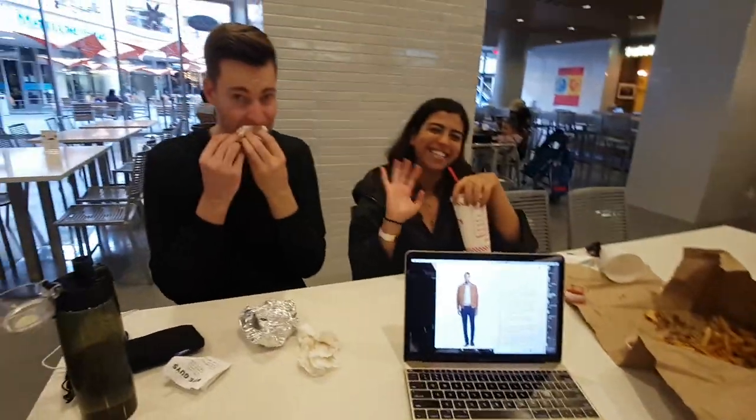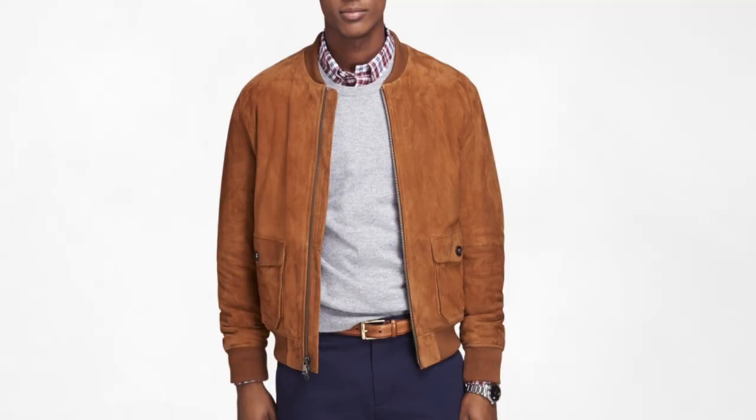Hey guys, grabbing a quick lunch with the team — say hi guys — a little MJ playing in the background. There's an outfit I just saw that I absolutely loved, and the reason why I loved it is because it's just a great casual everyday outfit that any of you guys can wear. Love the suede bomber jacket.